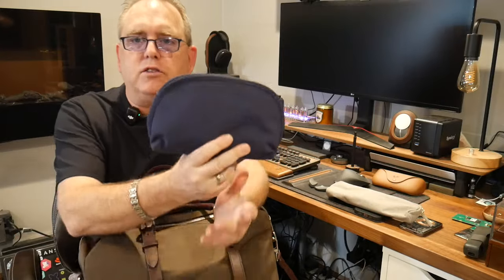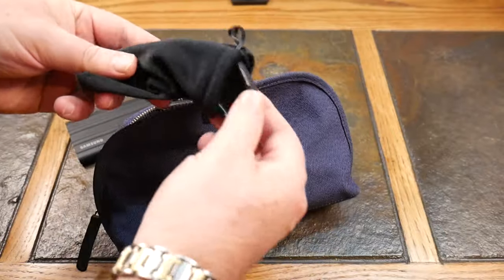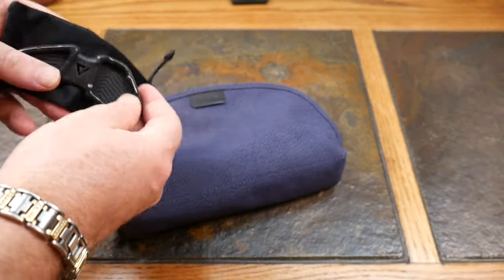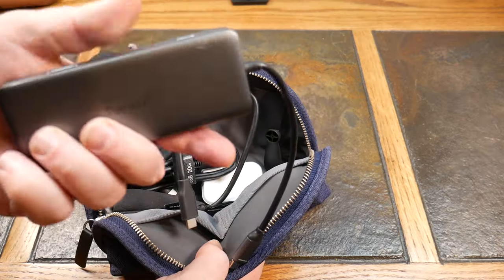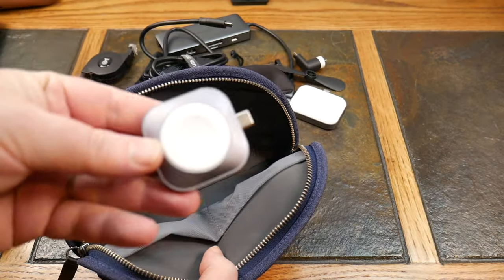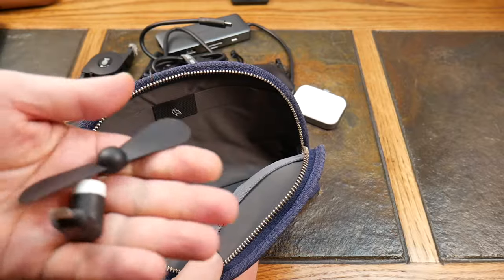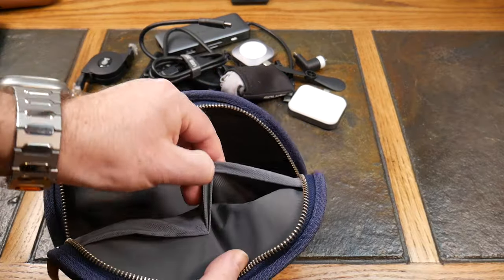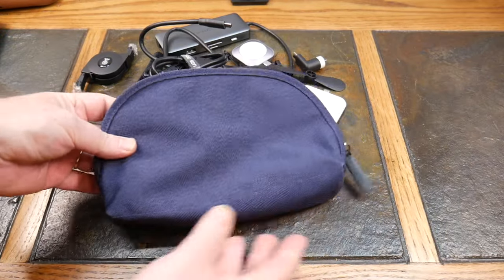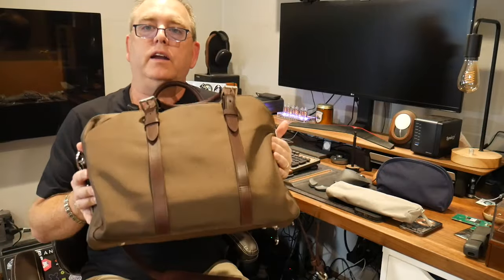This is kind of my catch-all tech case — a Bellroy case. What I keep in here are essentials: a little wrist rest for ergonomics, a keyboard mouse, some cables, a network cable, a microfiber cloth, a couple of hubs, my Samsung T7 Shield SSD, cables, and a USB fan. Just mainly little odds and ends — the stuff you don't want loose in your bag.